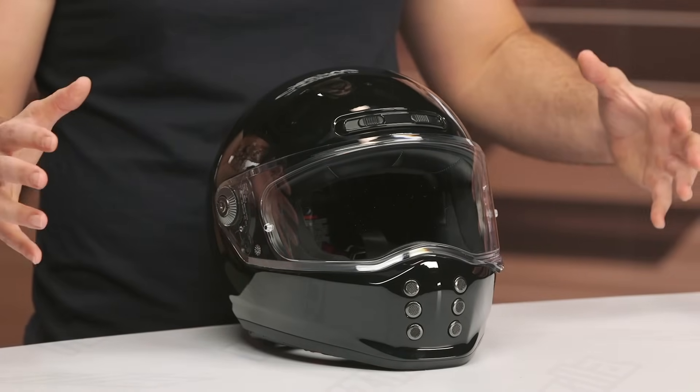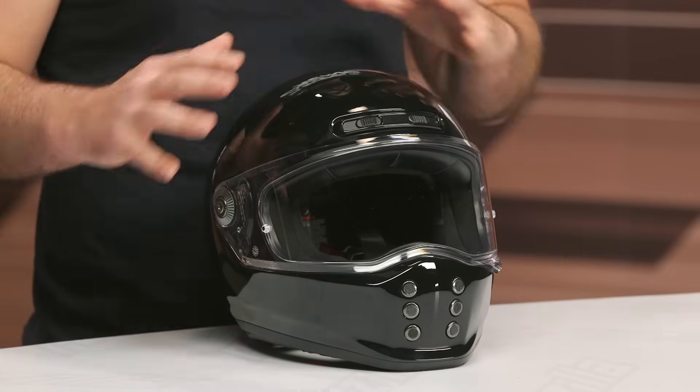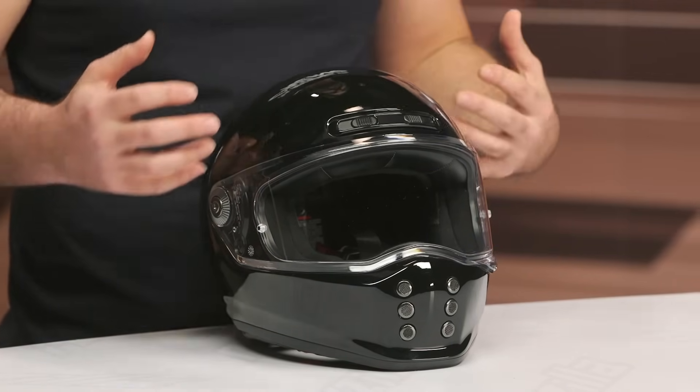There are a lot of these different helmets in the market, but within HJC's line, this is pretty much the only one that matches this aesthetic. So it's not really a step up or a step down with something that carries a similar aesthetic, which is probably why you're looking at this helmet to begin with.